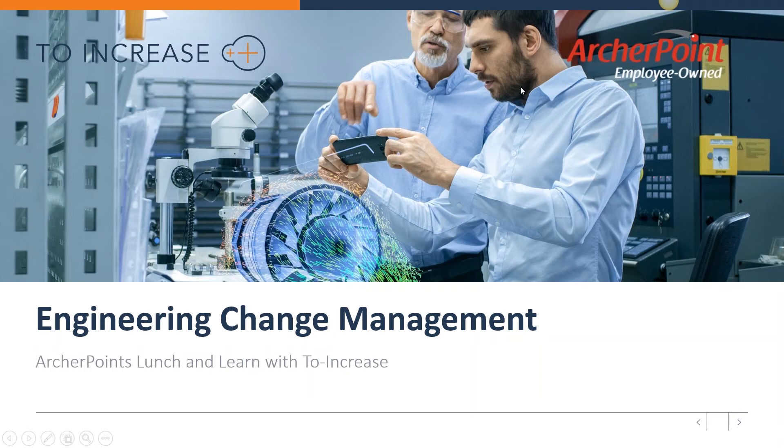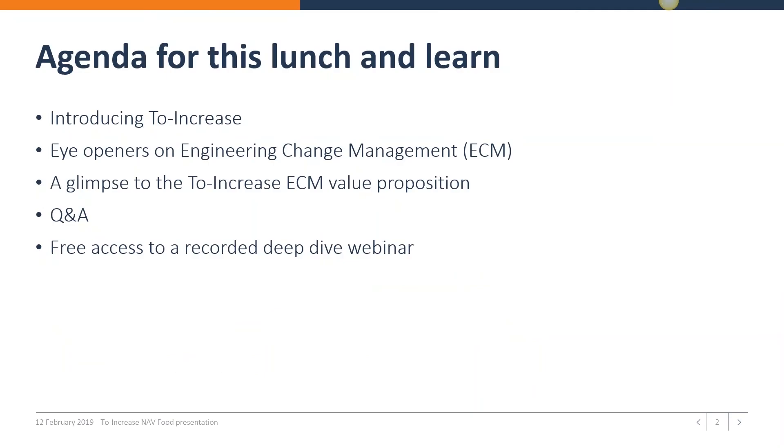Thank you very much, Suzanne, and a very warm welcome to everybody who joined. Today we're talking about engineering change management. We try to keep it short, sweet, but meaningful. We have the agenda for this Lunch and Learn, which is a small introduction on who 2Increase is, some eye-openers on engineering change management, a glimpse into the value proposition, time for questions and answers, and a link to a free deep-dive recorded webinar.